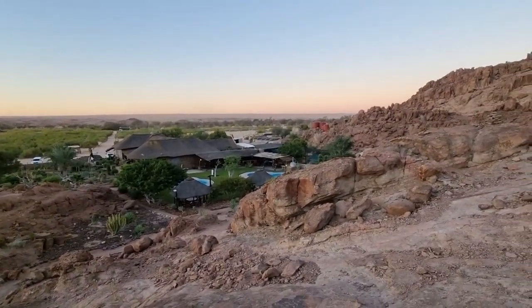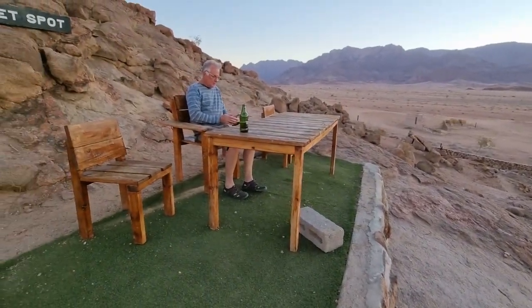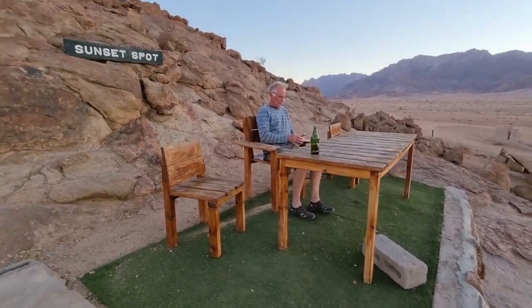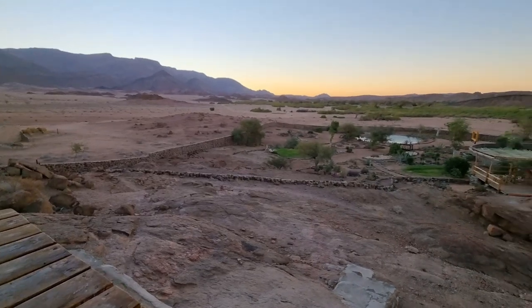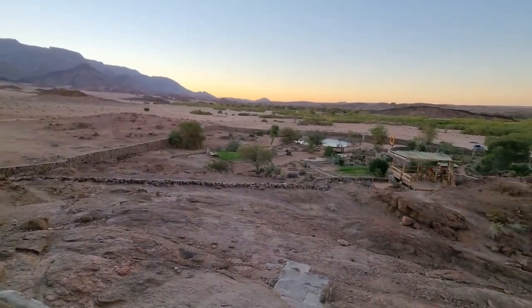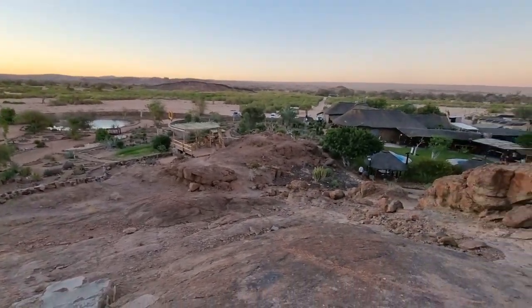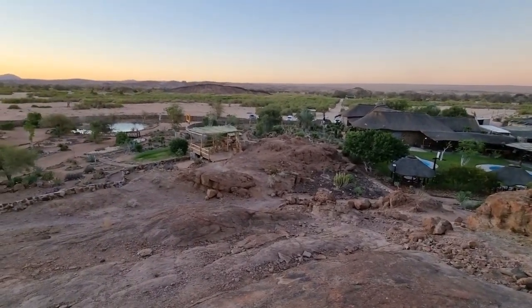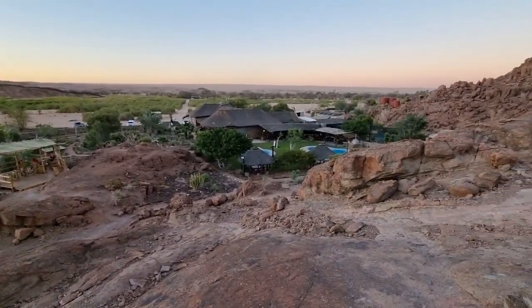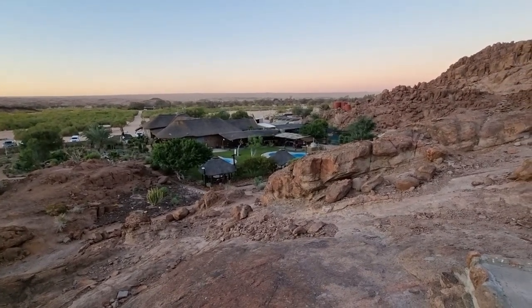Just after sunset, we've come up to what they call the sunset spot. George is going to check his Wi-Fi. Down there in the distance is a waterhole — it would be lovely to see an eland come and drink, which sometimes happens. I can hear parrots in the distance. And over the top, if you look over the other side of the river, it's just desert.